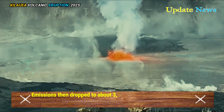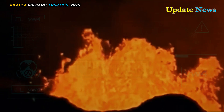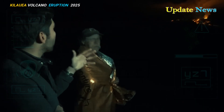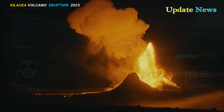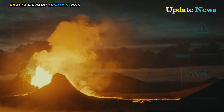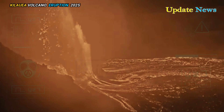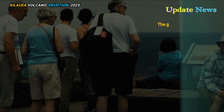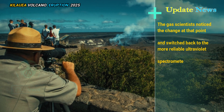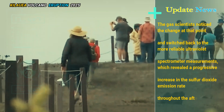Emissions then dropped to about 3,500 tonnes per day that afternoon as the lava flow weakened, and were similar at about 2,000 tonnes per day shortly after. The BACKGENSE scientists at the Hawaiian Volcano Observatory measured the plume with an ultraviolet camera that can see sulphur dioxide, and as imagery began to show more intense plumes, the gas scientists switched back to the more reliable ultraviolet spectrometer measurements, which revealed a progressive increase in the sulfur dioxide emission rate throughout the afternoon.